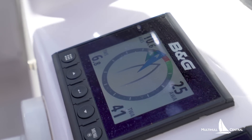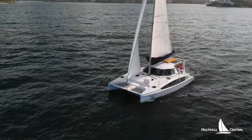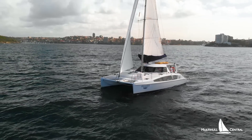The Seawind 1160 is actually a really good sailing boat. It sails to windward really nicely. We're sitting roughly about 40 degrees to windward here, doing about six knots. That's partly because the hull shape is quite slender and narrow — you don't have too much wetted surface area, it's not too heavy, so it's not sitting in the water getting parked. That makes it a nice boat to sail off the breeze, on the wind and on beam reaches.